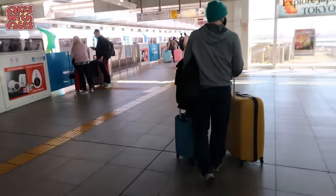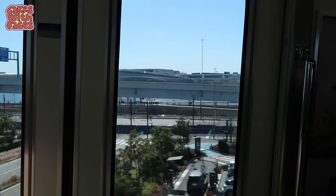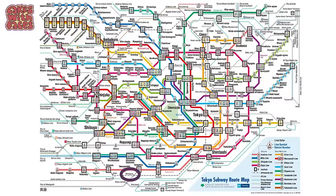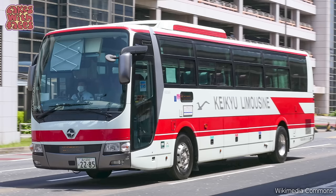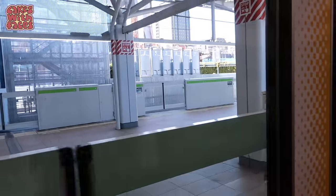Finally, we're taking the Tokyo Monorail into the city. If you have a JR pass it's included, and it only takes about 15 minutes to Hamamatsucho station, which is on the JR Yamanote line. From there we change to the Yamanote line to get to our hotel in Shibuya. You can also take the Keikyu line to Shinagawa station, also on the Yamanote line, in about 15 minutes, but that's not covered by a JR pass. Or you can take a coach, which might be easier with lots of luggage or if travelling as a family. I was excited to go through Takenawa Gateway station, the newest station in Tokyo, which opened in 2020.